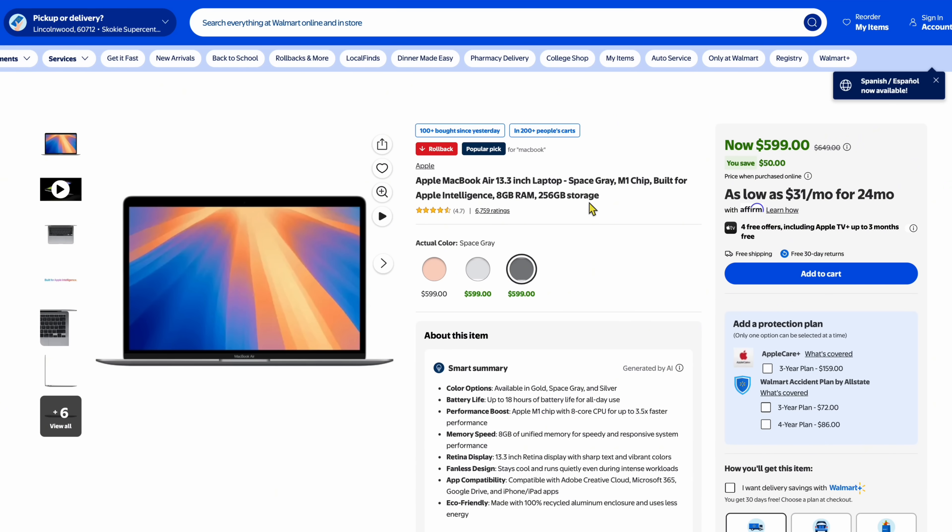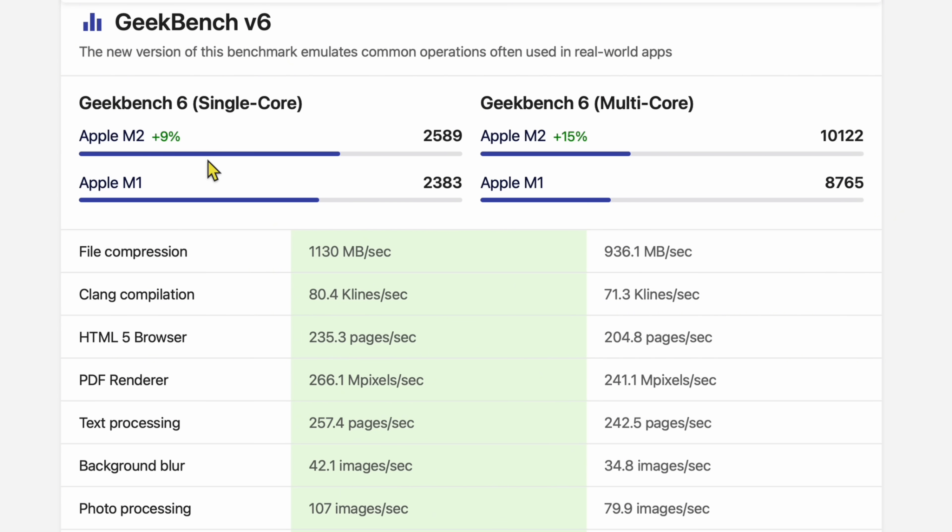A lot of people love to compare the M1 chip to modern Macs. Right now at Walmart, you can pick up the M1 MacBook Air, 8 gigs and 256GB, brand new for $599. On nanoreview.net in Geekbench 6, the M2 is only 9% faster on single-core and 15% faster on multi-core than the M1. So it's not massively faster, but if people say the M1 is still viable for everyday tasks, the M2 is going to be just that much faster.